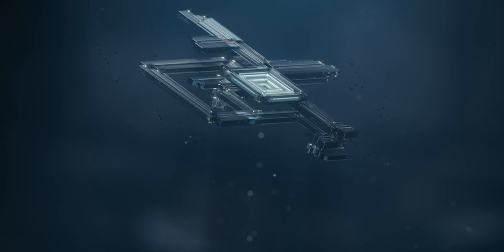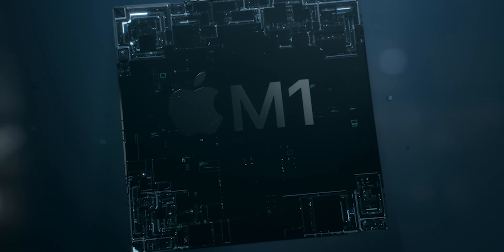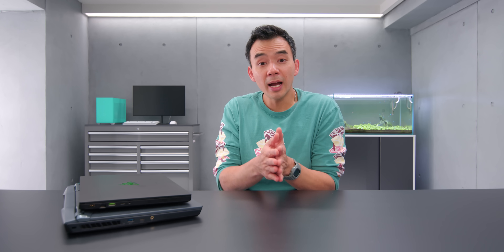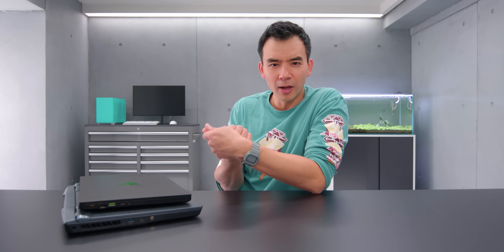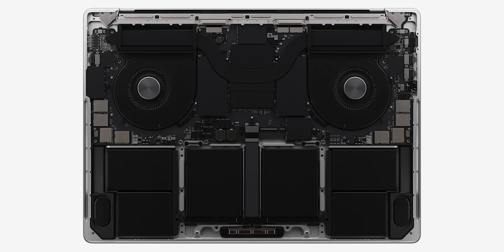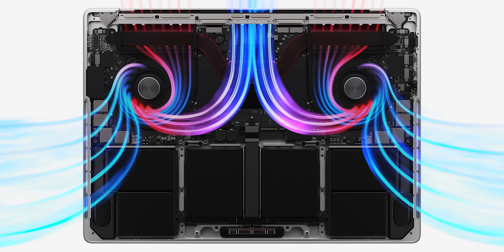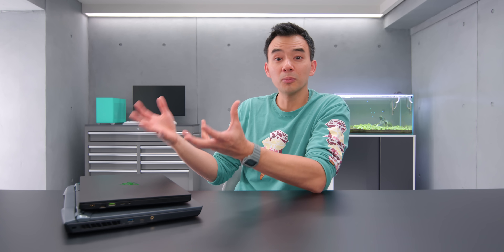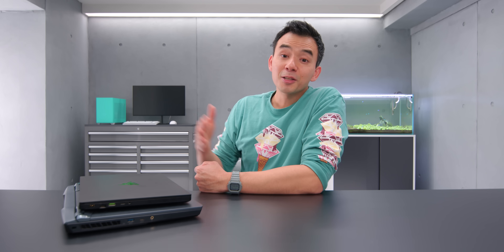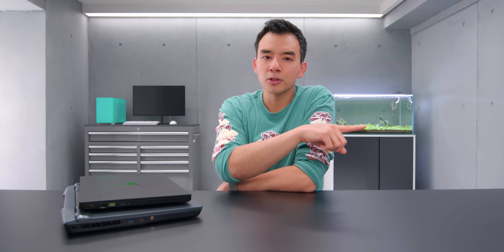It makes me look at these products in a completely different light. Because if those charts are true, this is a game-changing moment for high-performance laptops. The M1 Max can deliver that level of performance while being way more energy efficient, so batteries last longer, fans aren't spinning as loud, thermal systems are lighter, and you get full performance on battery. M1 Max and M1 Pro are just empirically better products than this stuff, if those charts aren't lies.